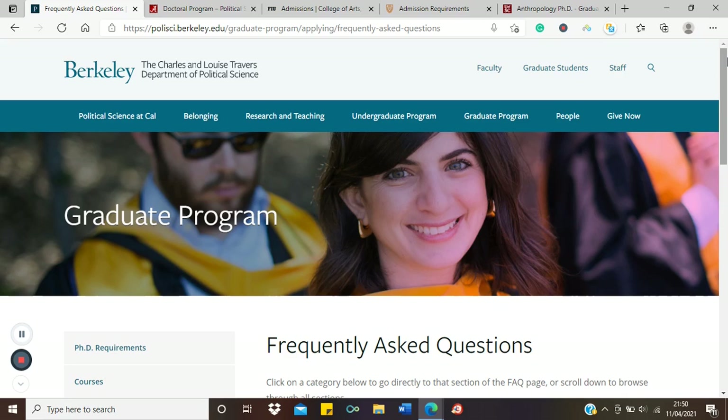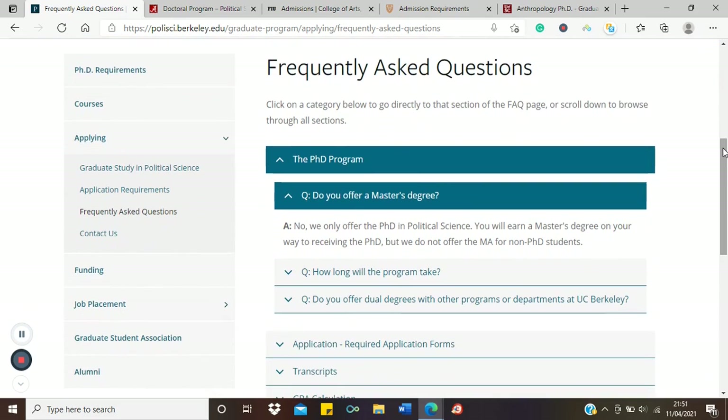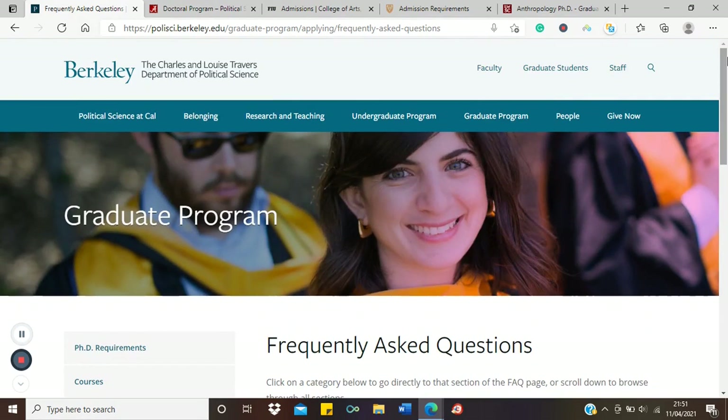When you register, you register for the PhD, not the master's. Not all courses are like this — I'm just showing it as an example of how some universities operate. If you're thinking of a PhD in political science, UC Berkeley is a great option; in your first two years you do coursework that earns you a master's, but there is no separate master's program.